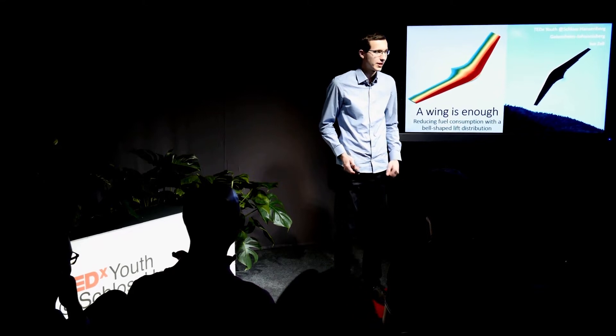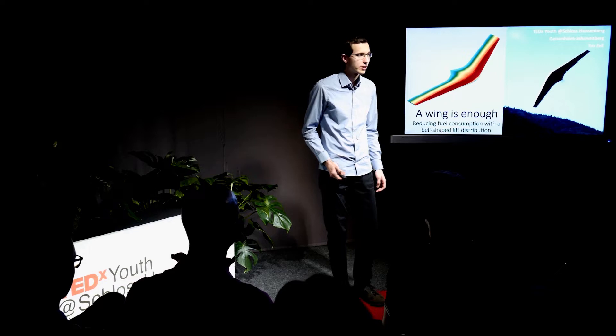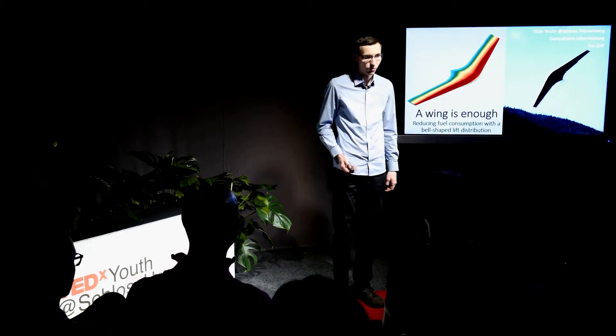Thank you very much for this great introduction. As you have noticed, I'm really interested in aviation and aerospace. Today's talk is about a flying wing and how this could improve the fuel efficiency in the future of commercial aviation.